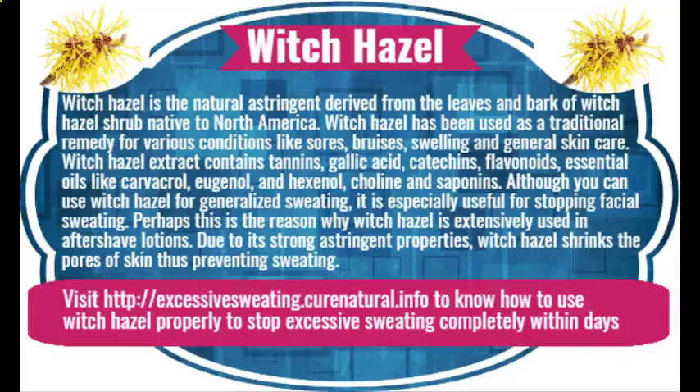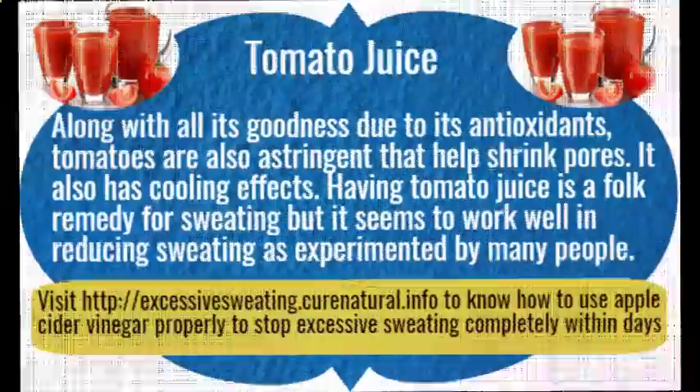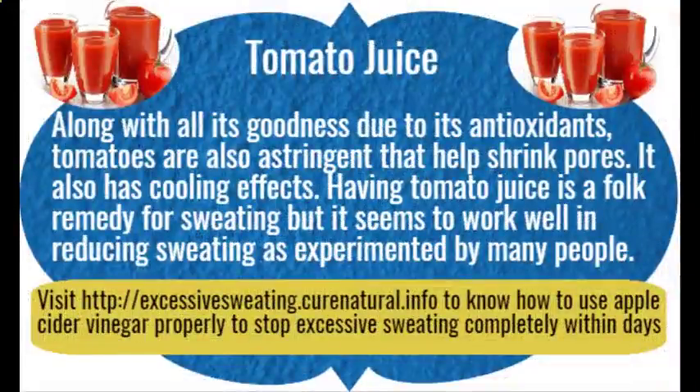Tomato juice. Along with all its goodness due to its antioxidants, tomatoes are also astringent and help shrink pores. They also have cooling effects. Having tomato juice is a folk remedy for sweating, but it seems to work well in reducing sweating as experimented by many people.